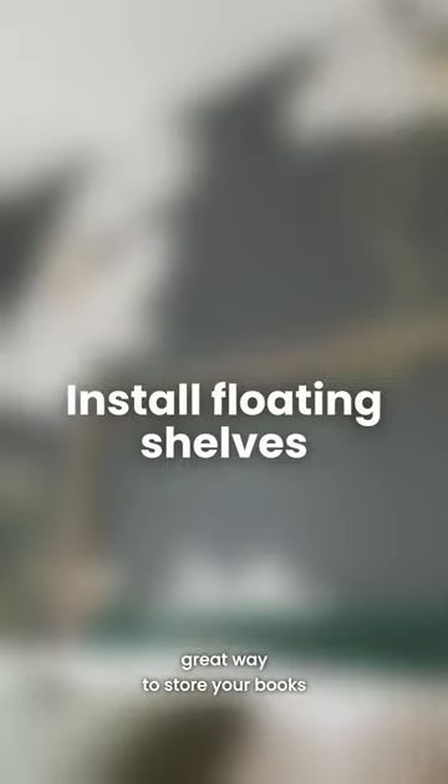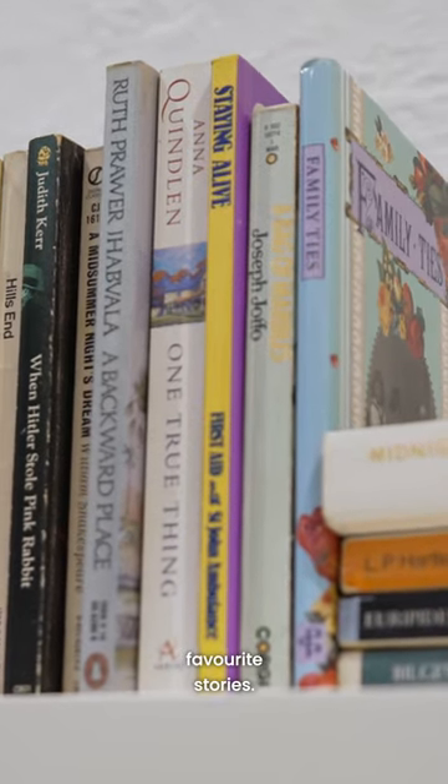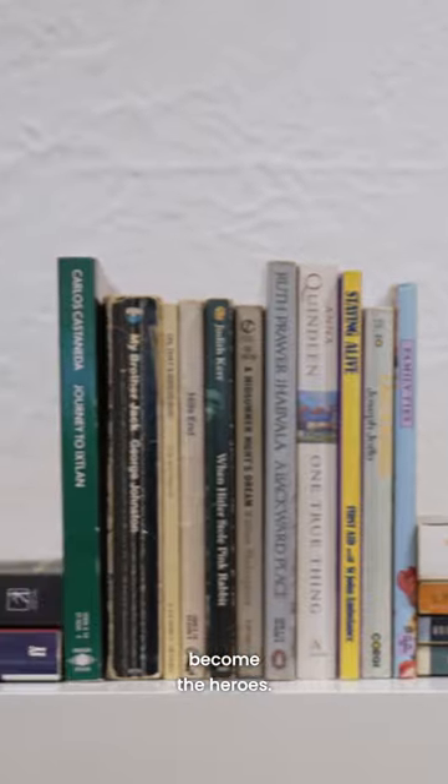Floating shelves are a great way to store your books and showcase your favourite stories. With the minimal aesthetic, the books become the heroes.